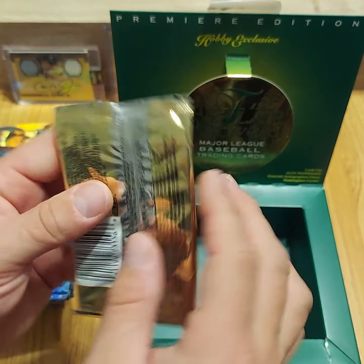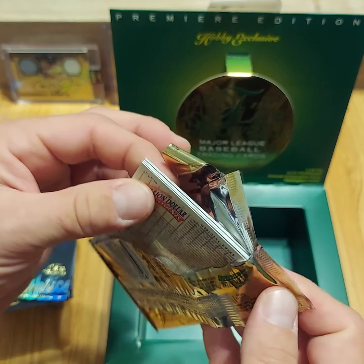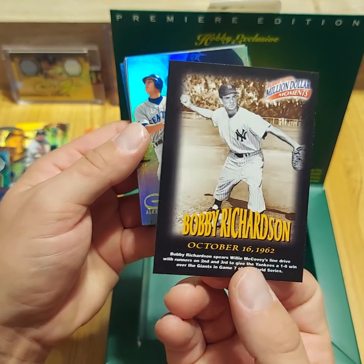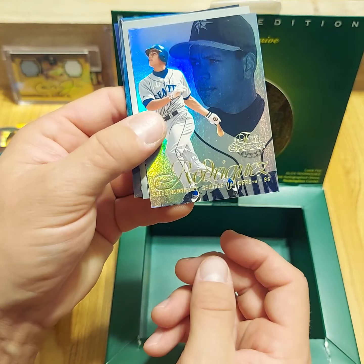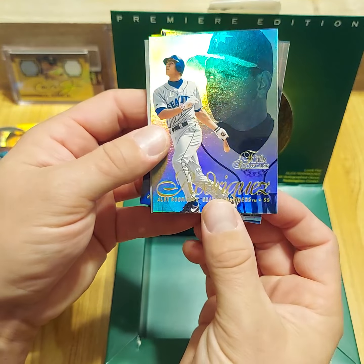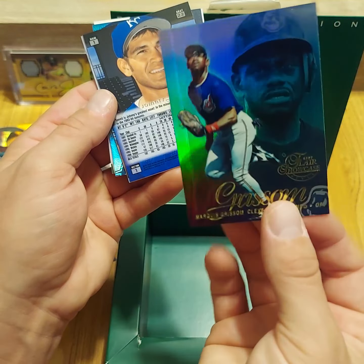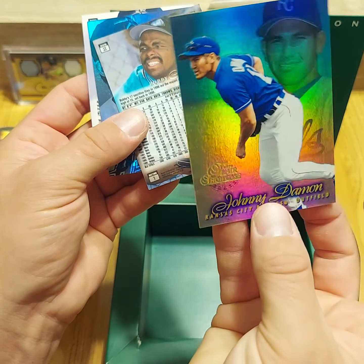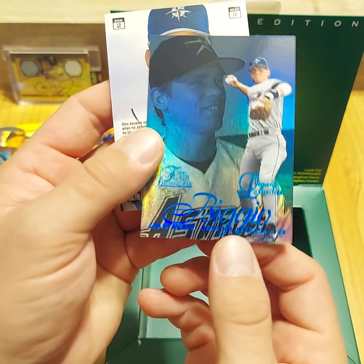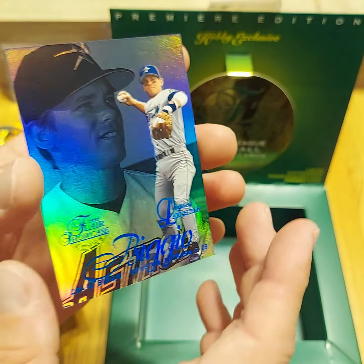Last pack — here we go. I have a box of Top Stars and Steel from 99 coming in next week, so stay tuned for another box break of that, which will be pretty cool. Alex Rodriguez. We got another Legacy Collection! Deion Sanders, Marquise Grissom, another Johnny Damon, Bobby Bonilla, and our Legacy Collection of Craig Biggio. Too bad it wasn't Bagwell, but I'll take a Biggio.